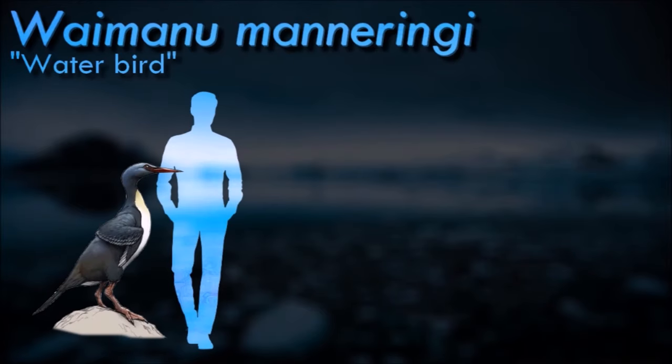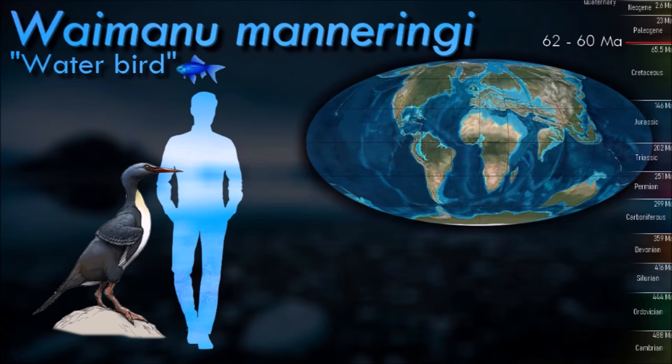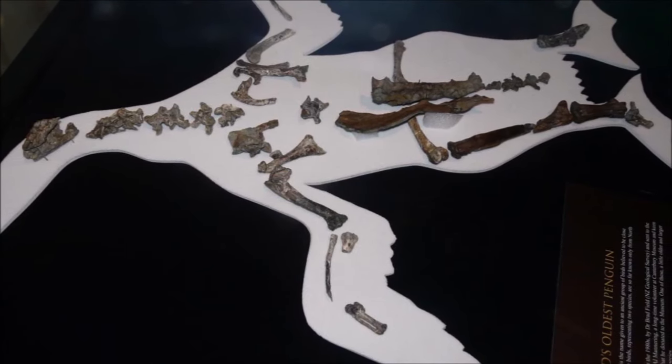Waimanu is a genus of early penguin which lived during the Paleocene, soon after the Cretaceous-Palaeogene extinction event. It was about the size of an emperor penguin. It is one of the most important bird fossils for understanding the origin and evolution of birds because of the time period it comes from, and the position of penguins near the base of the bird family tree.